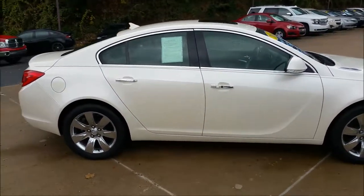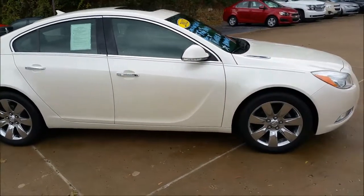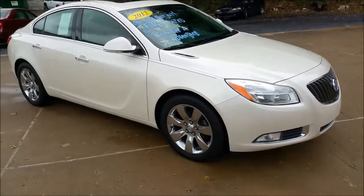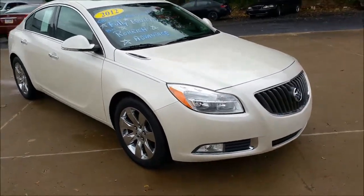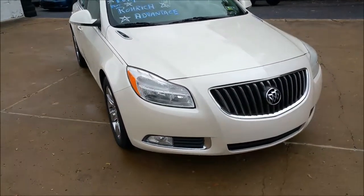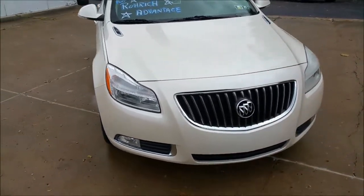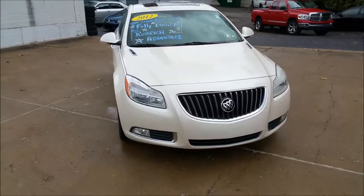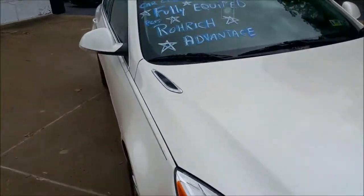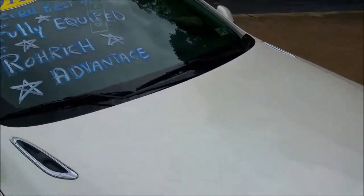I'm going to go over and do a little walk around here. From the front you can see we've got the fog lamps. Got a nice big attractive grille there, nicely shaped headlights. You've got the famous Buick hood vents there — adds that sporty type look to it.